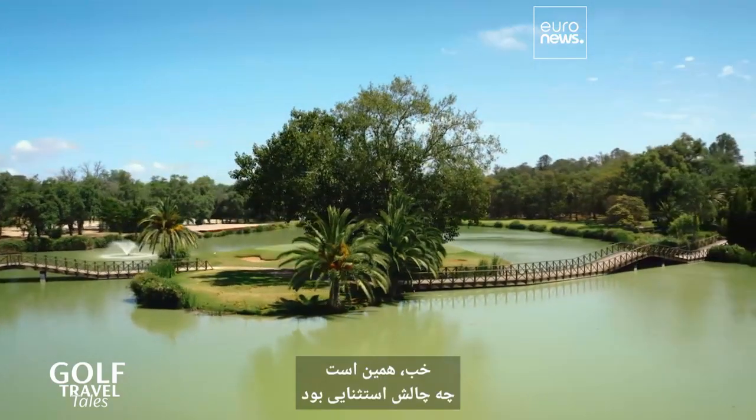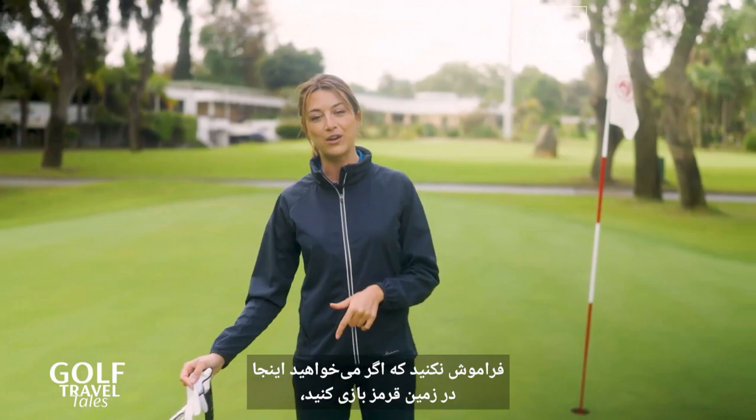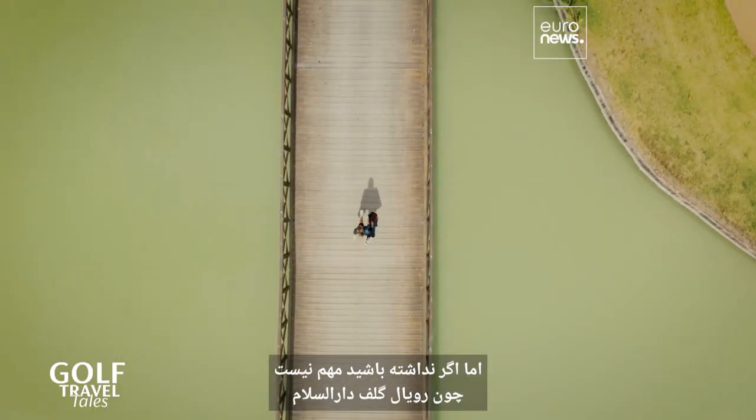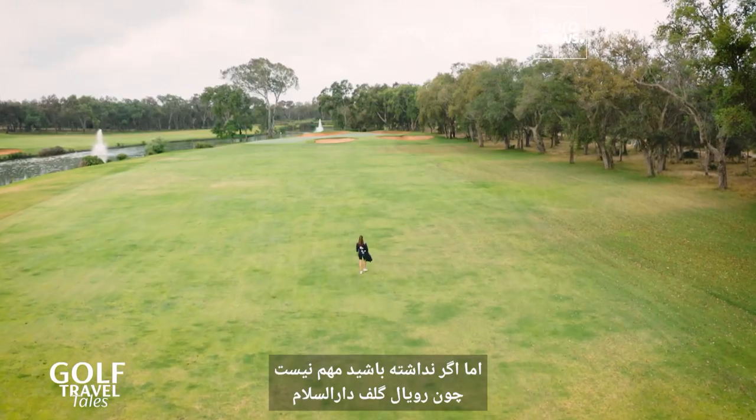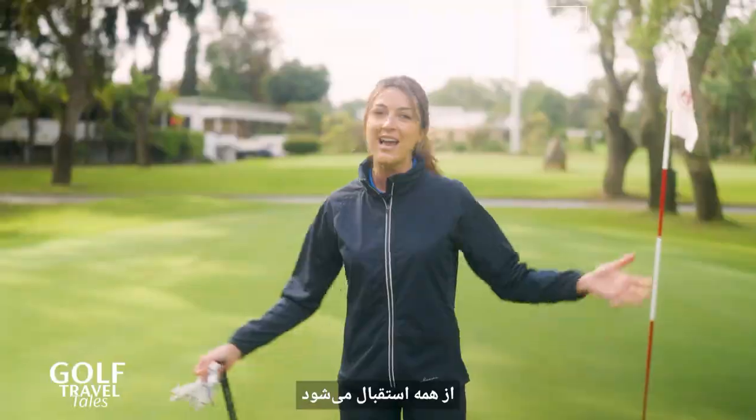Well, there we have it — what an exceptional challenge that was. Now, don't forget that if you want to play here on the red course, you need to have a handicap of at least 18. But it doesn't matter if you don't, because the Royal Golf Dar Es Salam has got two other courses on which it doesn't matter what your handicap is. Everyone is welcome here.